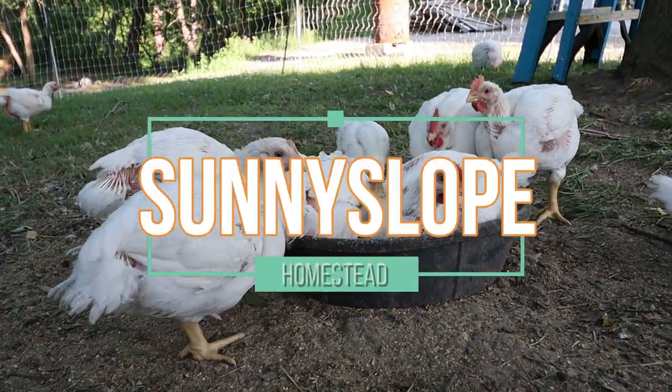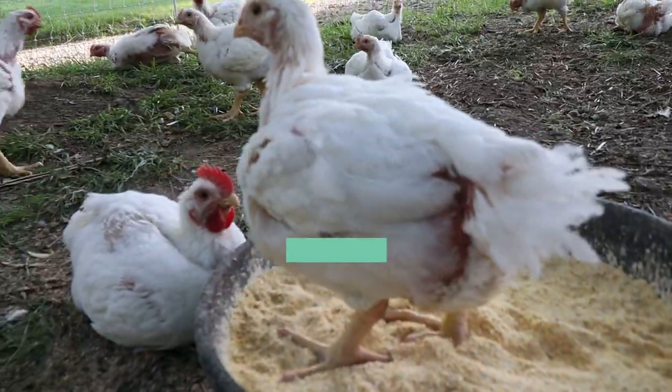Hey, what's going on guys, Mike with Sunnyslope Homestead. Today I am going to try something very new and make a video without doing so much editing. It's been a busy week, I'm a little strapped for time and a little late on making a video. I want to put something out there to show you the progress of these meat chickens, because I am really concerned that when we go to butcher we're not going to have a very big chicken to send to the processor.